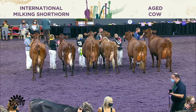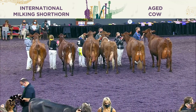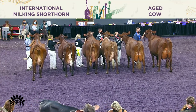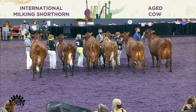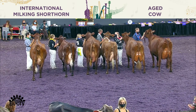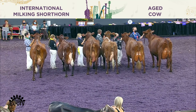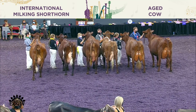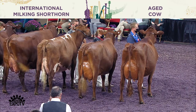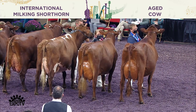Ladies and gentlemen, our judge has completed his placings in the milking shorthorn age cow class. Our junior winner, if you could take a step forward — she is entry 1002, Elite HP Prem Firecracker, shown by Wyatt Novice of Waupon, Wisconsin. Third in the class is entry 1007, GMC Reuben Lady 1409 EXP, shown by Nathan Taron, Hampton, New York.